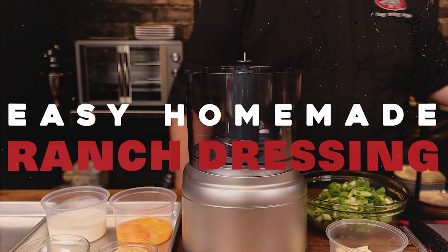How's it going, eh? Chef Steve Popp here from That Canadian Chef, and today we're tackling homemade ranch dressing, and it starts right now. Three, two, one. Here we go!